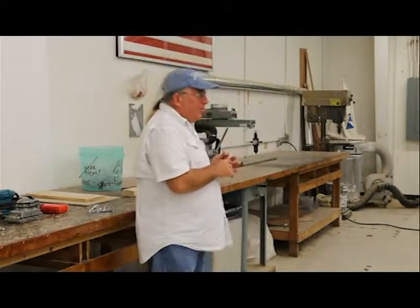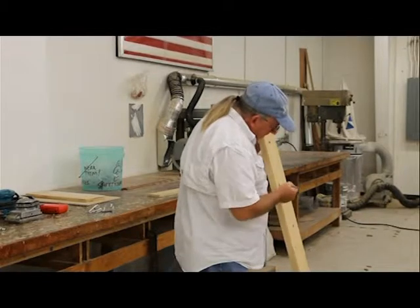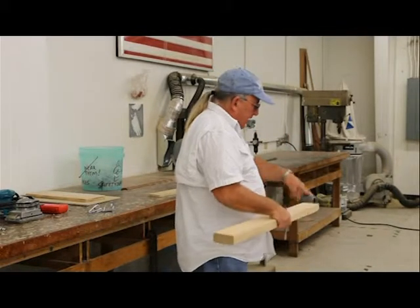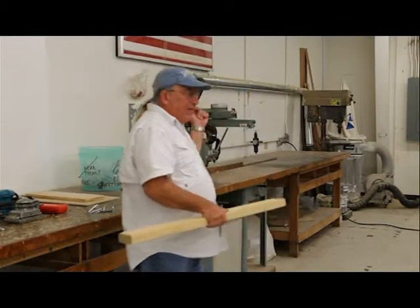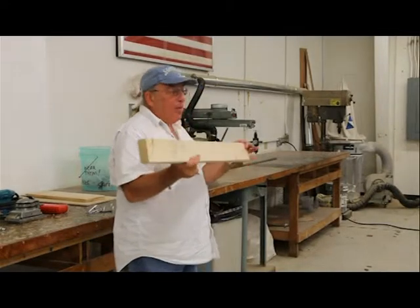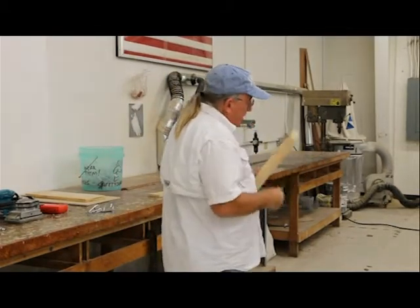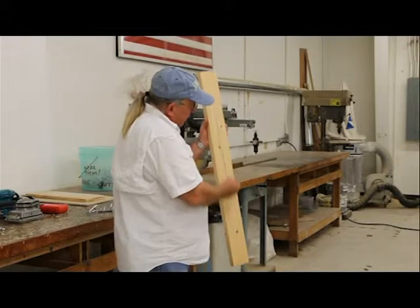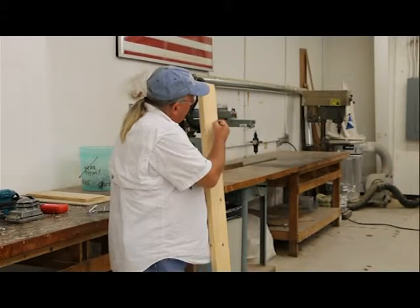A knot is where the branch came off the tree. If we're trying to cut circles or holes through it, that knot is very hard — if we hit it with a saw blade or drill bit, it's going to fly out and be a mess. So try to get good, clear wood. This is a two-by-four — you can still see the growth rings and it has a definite grain. If we cut this board lengthwise, we're ripping it. If we cut it the short way, we're cross-cutting it.